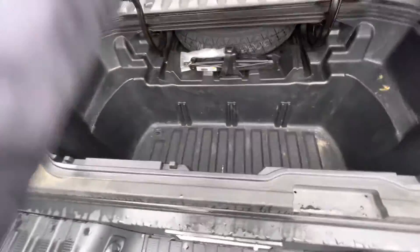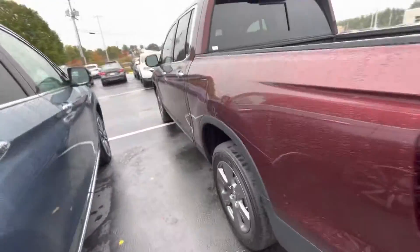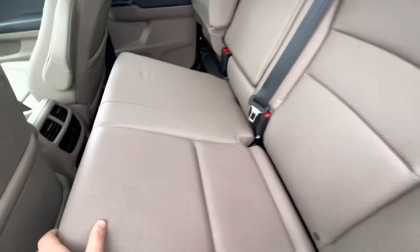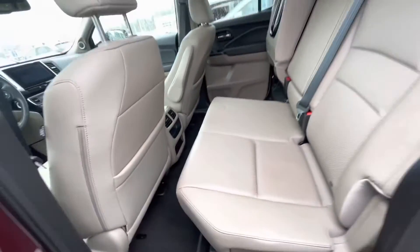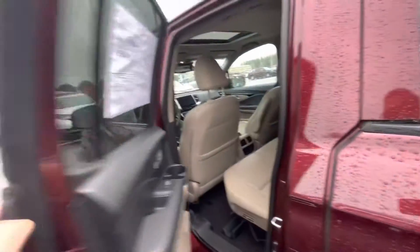I'm going to go ahead and give you a look in the back seat. These back seats do fold up and down. As you can see, it's a 70/30 split on the seats, and these seats do fit three comfortably.